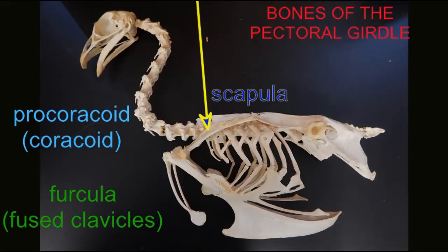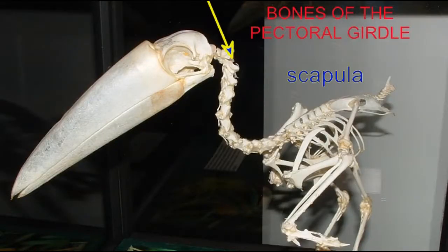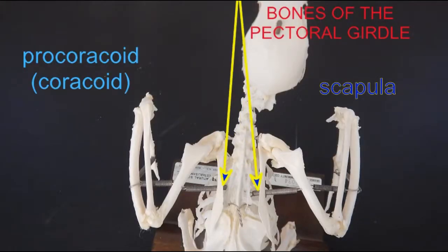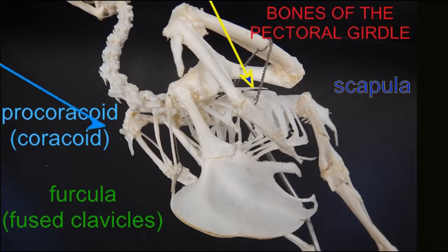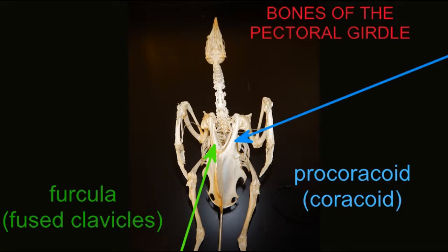All of these bones can be observed in the pectoral girdle of modern birds, although sometimes their view is obscured by the presence of the wing — the humerus, radius, ulna, etc. — and so they are most clearly viewed if the wing is removed. The thin strap-like scapula is best seen from a dorsal view, while the furcula, the fused clavicles, are best viewed ventrally from an anterior view.